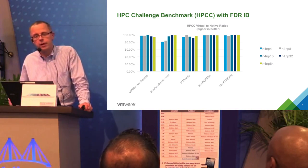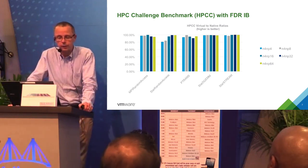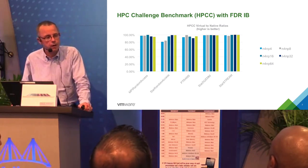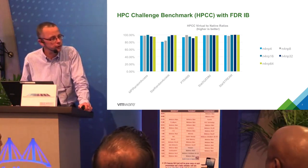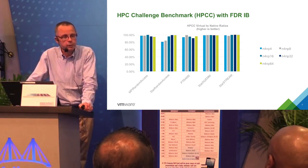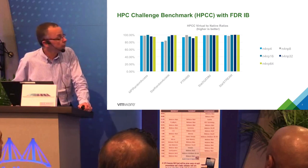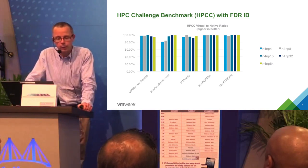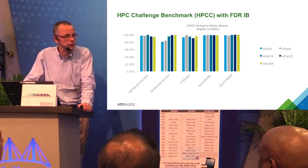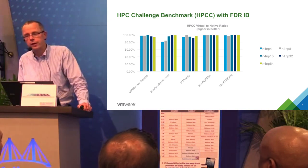The HPC Challenge benchmark is a very common benchmark in HPC. Across the board here, we're showing five different configurations, all running on the four-node cluster with a varying number of MPI processes from 4 up to 32. The ratios shown are virtual to native, so closer to 1.0 means better performance. Mostly across the board we're doing quite well. The outlier is STAR random access, which we're continuing to investigate, but generally we're getting quite good performance with the HPC benchmarks.